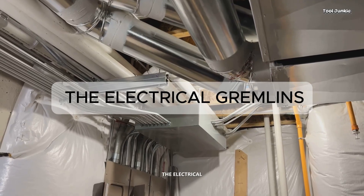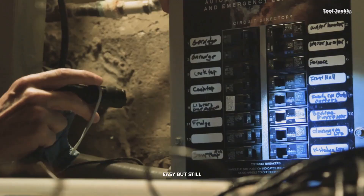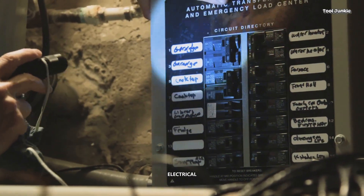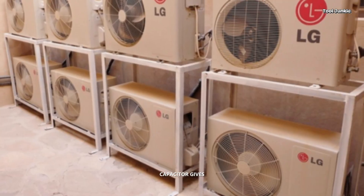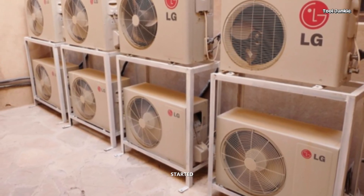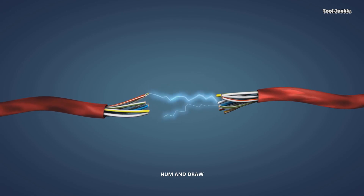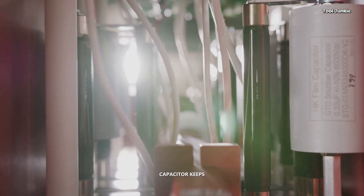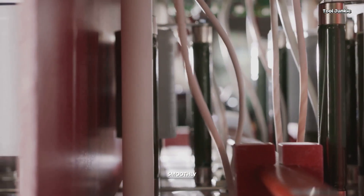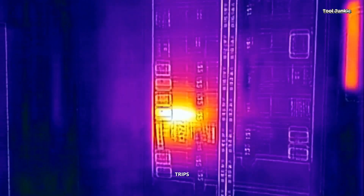Suspect #2 — Electrical Gremlins. If your system is breathing easy but still tripping, we have to look for electrical gremlins. The first culprits are the capacitors. The start capacitor gives the compressor a powerful jolt to get it started. If it's weak, the compressor will struggle, hum, and draw a massive power spike, tripping the breaker instantly. The run capacitor keeps things running smoothly. If it fails, the system runs inefficiently, overheats, and eventually trips.